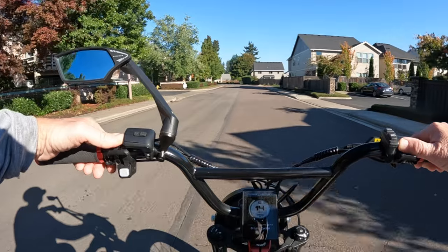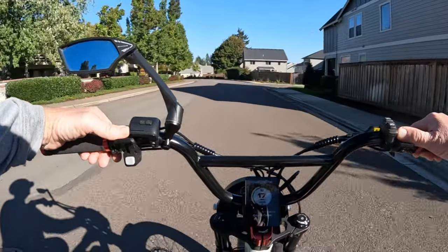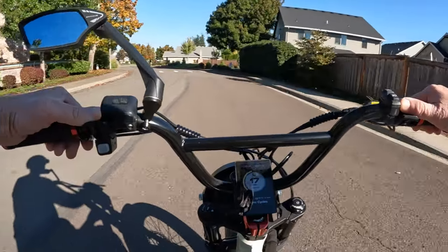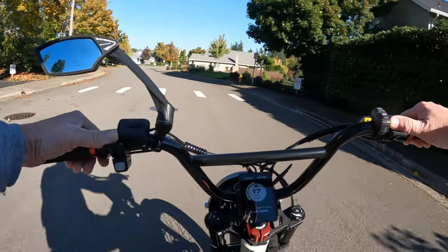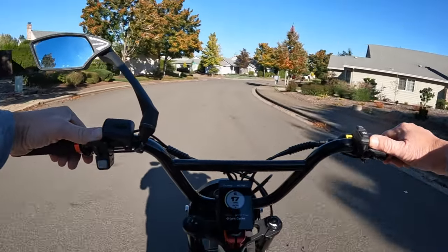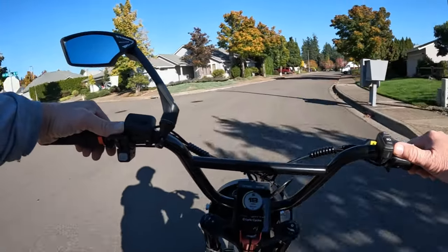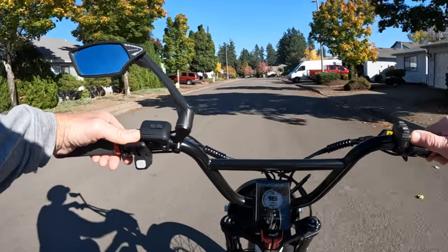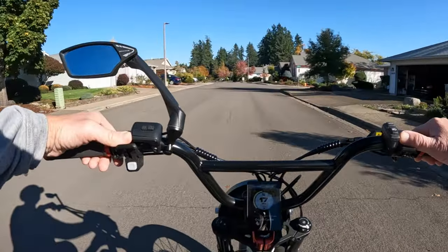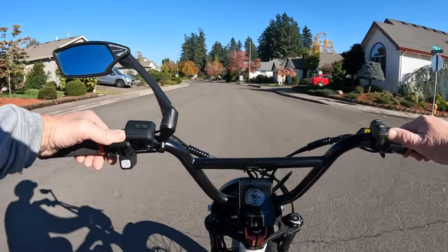I'll leave a link in the description if you want to check out Aerial Rider's bikes. The other thing I wanted to talk about is what does the future hold — what new bike model are they going to come out with next? It's been a while since the Kepler was the last new model, and after that they did come out with the step-through version of the X-Class, which I think was a good idea.